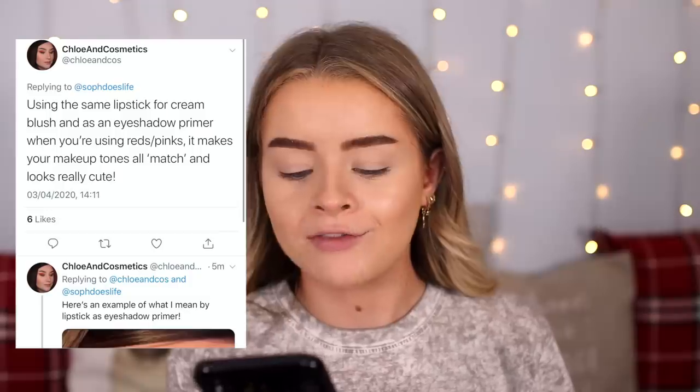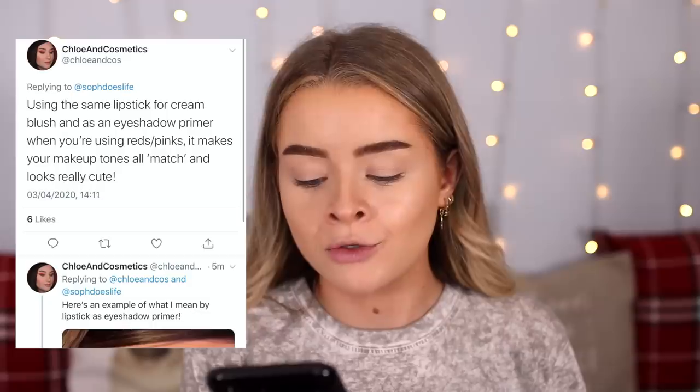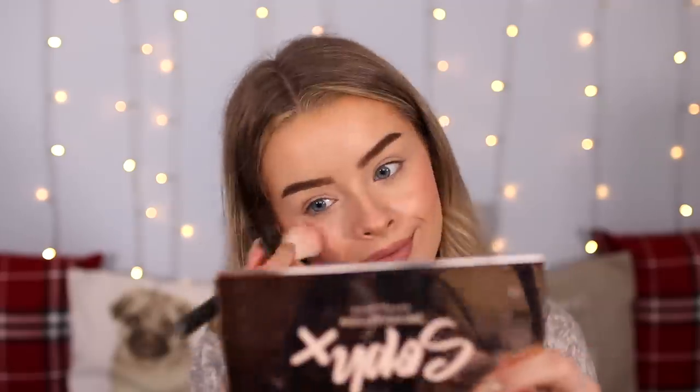The next trick comes from Chloe and Cosmetics on Twitter: using the same lipstick for cream blush and as an eyeshadow primer when you're using reds and pinks, so makeup tones all match and it looks really cute. I'm using one of Jeffree Star's liquid lipsticks — the shade Mannequin — because I know they're eye safe. I'm putting it on my lips, using it as cream blush, and putting it on my eyelids. I'm taking some lipstick on the back of my hand and using my blush brush — I'm actually kind of really scared! It's a little bit tricky to blend but it is definitely working.